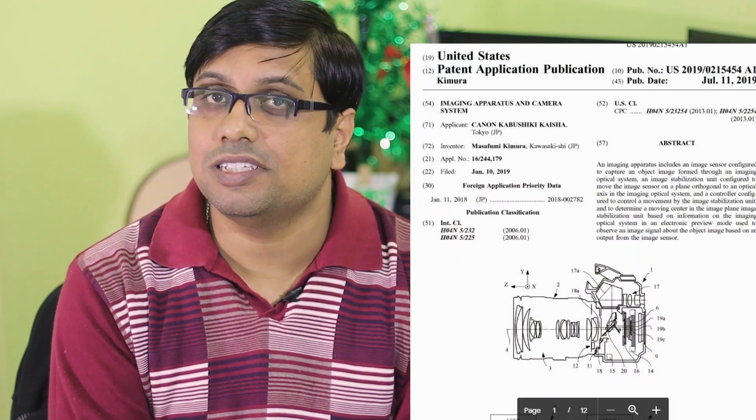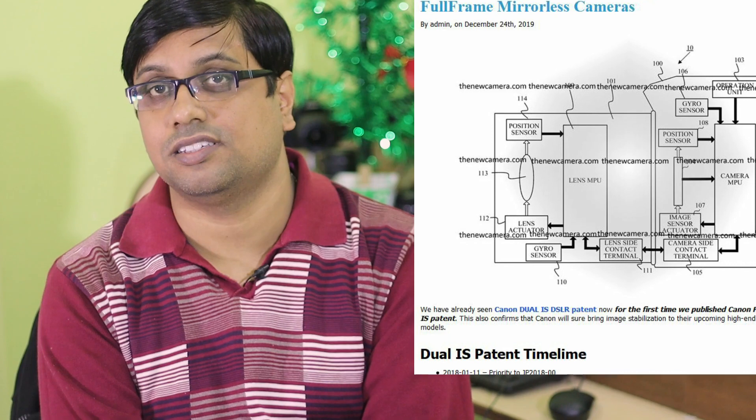Luckily, we have found some patents where we can clearly see that Canon is working on both DSLR-based image stabilization as well as mirrorless-based sensor-shift image stabilization. In the mirrorless patent, they use the terminology 'IIS', which means built-in image stabilization combined with lens-based optical image stabilization. I'll put the links to the patents in the description box below.